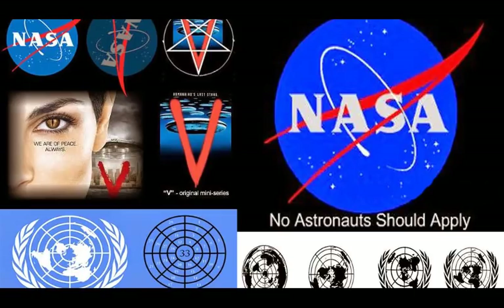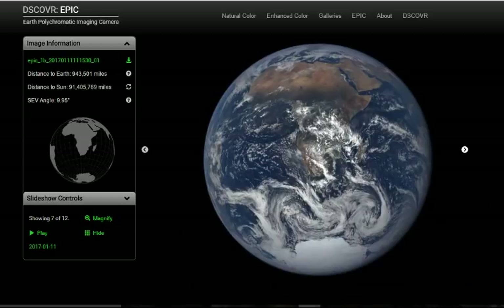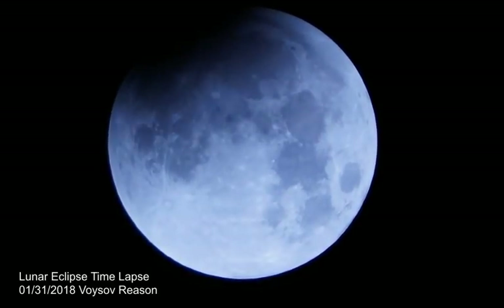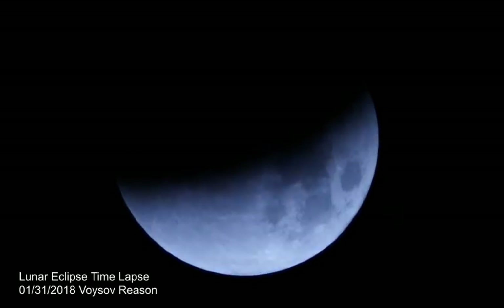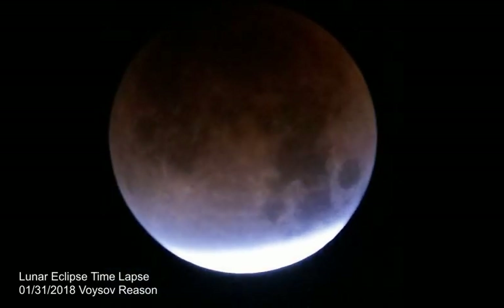And some very weak attempts to find problems with the images. Flat earthers utterly fail to make a convincing case against the extremely strong and voluminous photographic evidence, just like they cannot debunk any of the many other ways we know the Earth is a sphere, as hard as they try. But a few globe earthers did get the right answer, so let's get to the reveal.